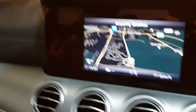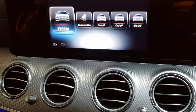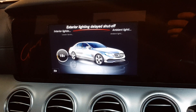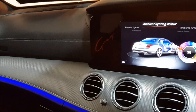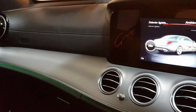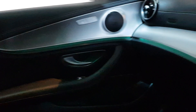It's got surround park, satellite navigation, and look at the ambient lighting — it's got changeable colours with lots and lots of different options. Beautiful car. It's also got full Bluetooth with multimedia streaming.